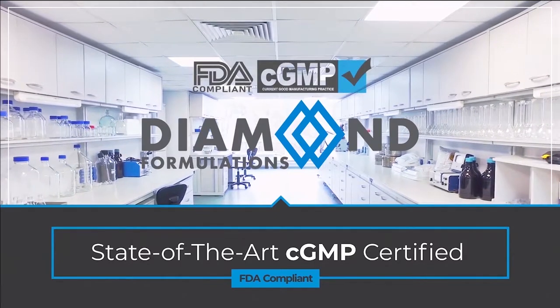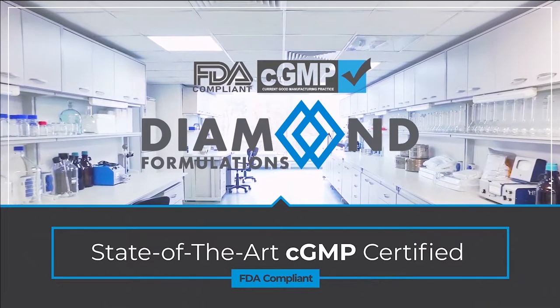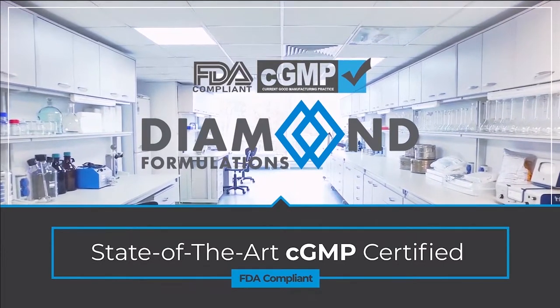Products are manufactured to meet or exceed industry standards in a temperature and humidity controlled, state-of-the-art CGMP certified, FDA compliant facility.